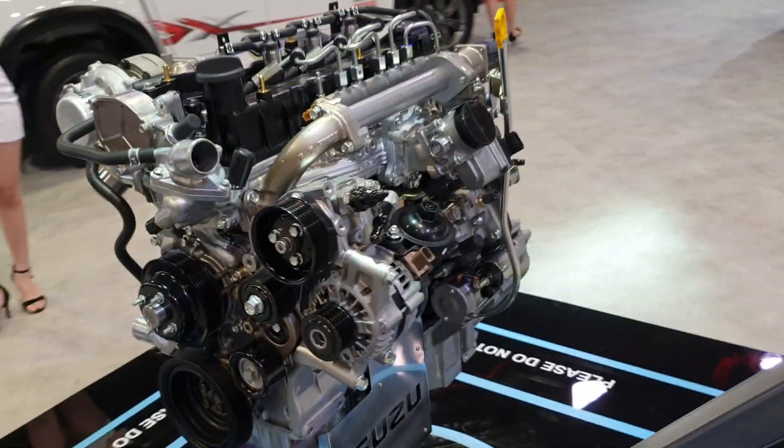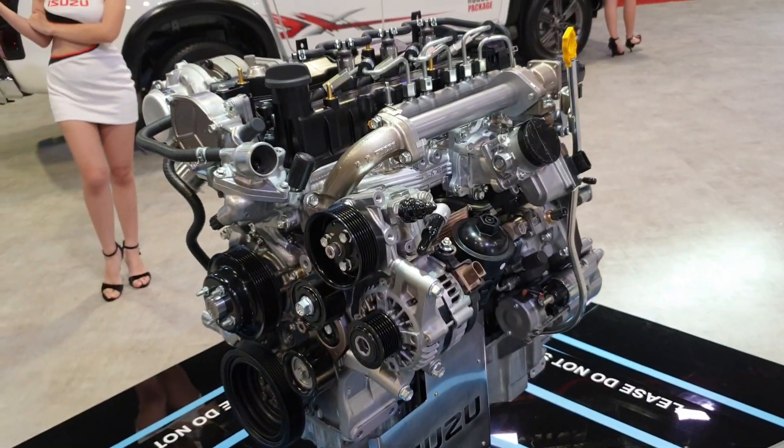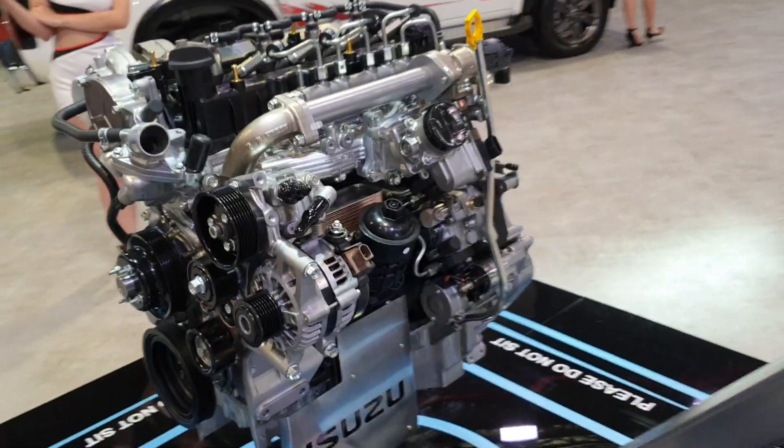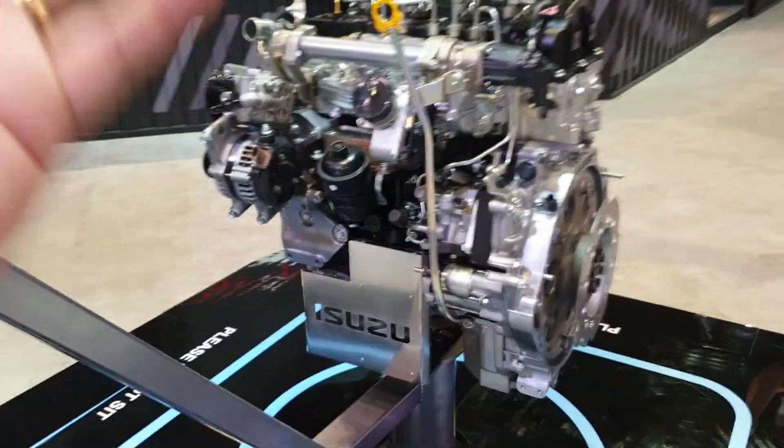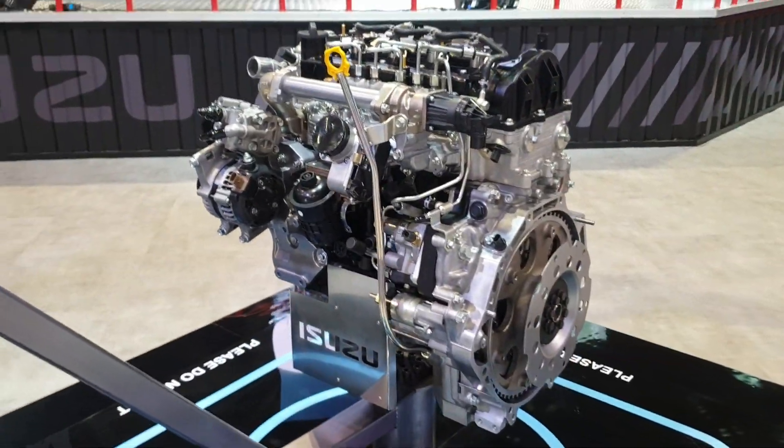So this 1.9 liter engine represents a new breakthrough for Isuzu. And as we all know, Isuzu never had issues with reliability — I've not heard of complaints of this engine in terms of reliability.